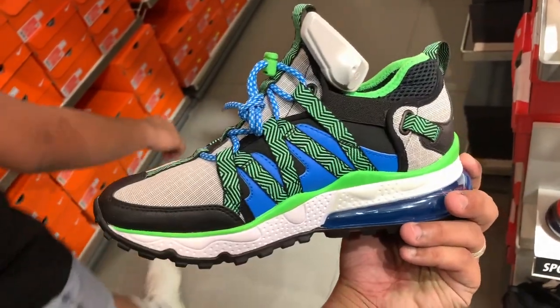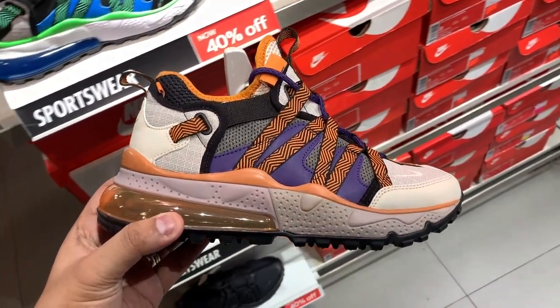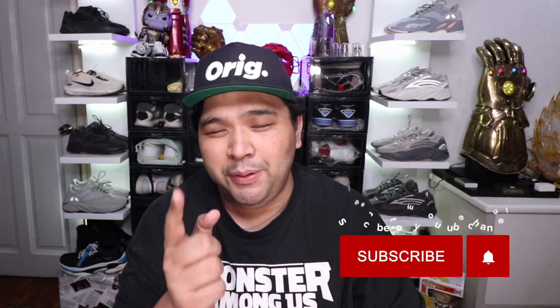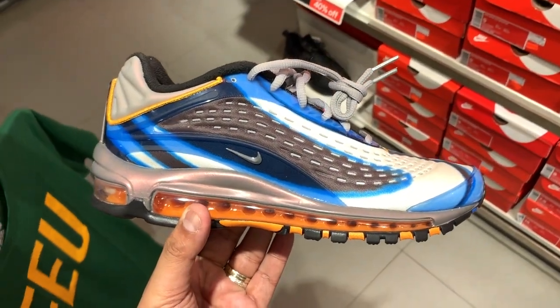The Nike Air Max 270 Bow Fit colorways available include the brown with black air unit and orange accents, the blue-green colorway, the triple black colorway — which is the best sneaker to rock now that it's rainy season here in the Philippines, very easy to maintain, with the air bubble providing comfort and a durable outsole for superior grip — and a blue and red colorway if you want something with more pop.